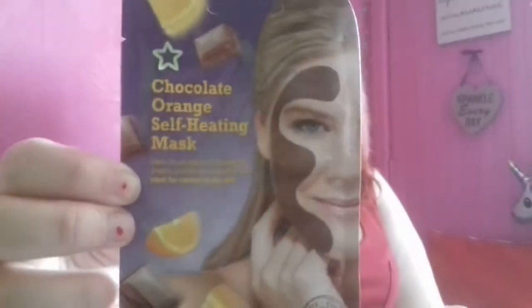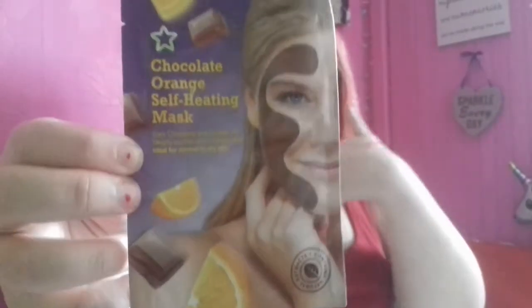And then I got this one mostly because — well, you don't want to sound every day — the Chocolate Orange Self-Heating Mask. It has dark chocolate and orange oil, deeply purifies and hydrates skin, ideal for normal to dry skin. I kind of have a mixture depending on the area, so I got this as well. They were only like a euro each — actually less than a euro because it was three for two, and this I got for two euro. I got everything on sale.